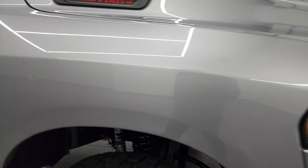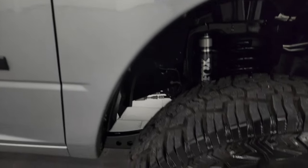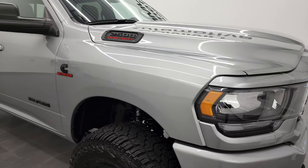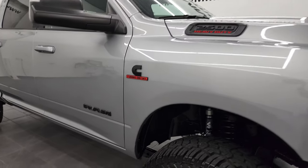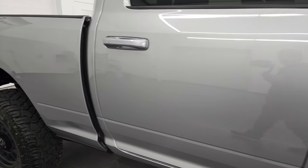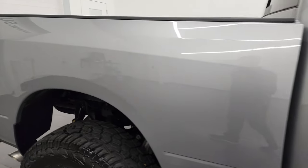Passenger side front fender — no dents or dings. And the passenger side front rim — no major scuffs or scrapes. Billet silver is a pretty good color; it's got a lot of metal flake to it and looks really good. As you go down this side of this 2022 Ram 2500, take note of how clean the body is and how reflective and mirror-like that paint is.